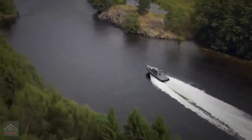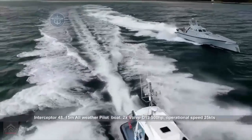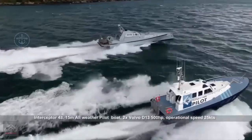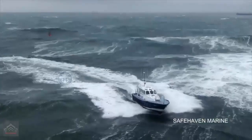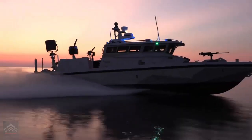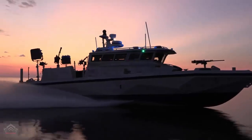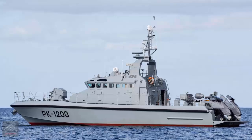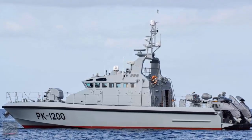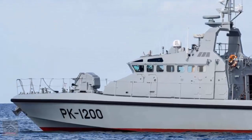The report also noted that the vessel's potential to operate in swarms — several PK-1200s coordinating to create a dense EW fog — could cripple enemy situational awareness over large stretches of coastline. The PK-1200 represents more than just a new patrol ship; it marks a paradigm shift in naval combat priorities. In a battlespace increasingly defined by bytes instead of bullets, the PK-1200's emphasis on electromagnetic maneuvering, signal denial, and electronic deception embodies the future of warfare at sea.